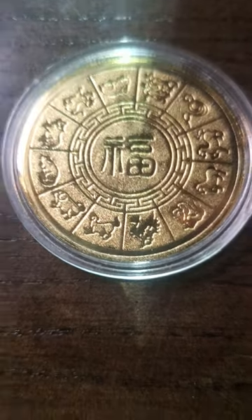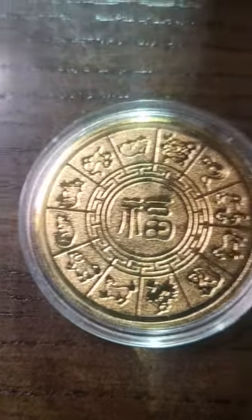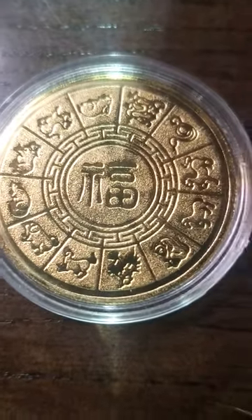Hello again my YouTube fam out there. As you can see, if you remember the last coin I did with this backing like this, it was silver. This one is goldish looking.